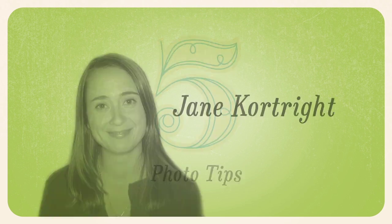Hi, my name is Jane Courtright and I have five tips on how to take better pictures of your kids.